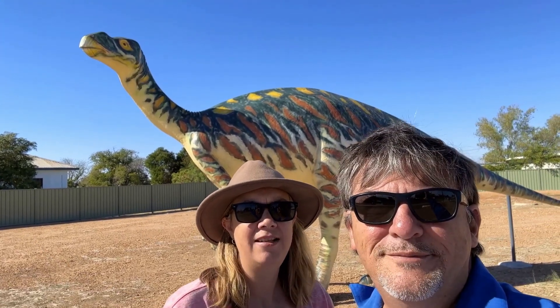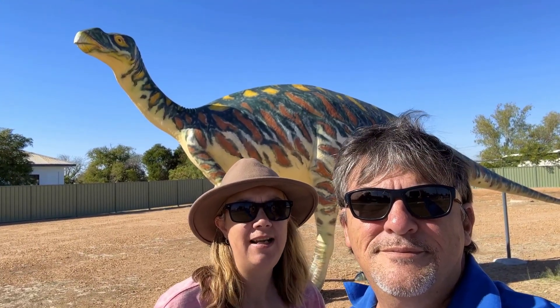Welcome to Wander, Explore, Discover. Today we're going to explore Hughenden in outback Queensland.